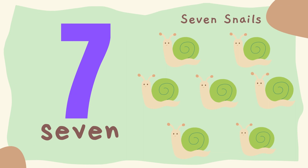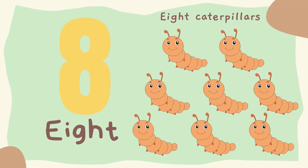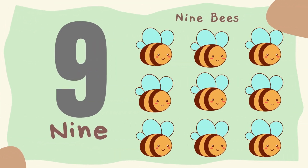7. Seven snails. 8. Eight caterpillars. 9. Nine bees.